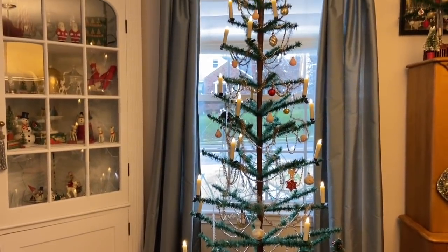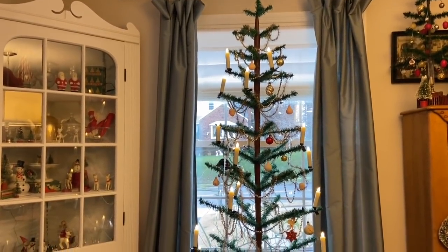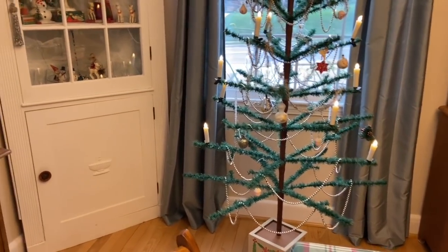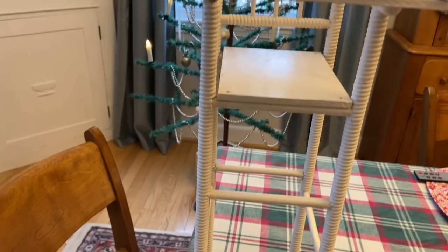Hi everyone, it's Tarnished Treasures and today I'm going to share with you a Christmas thrift haul and how I am using the items I just purchased. I went thrifting today — it's Saturday — I stopped at a few places and spent seven dollars, and five of that is for this older handmade high chair.